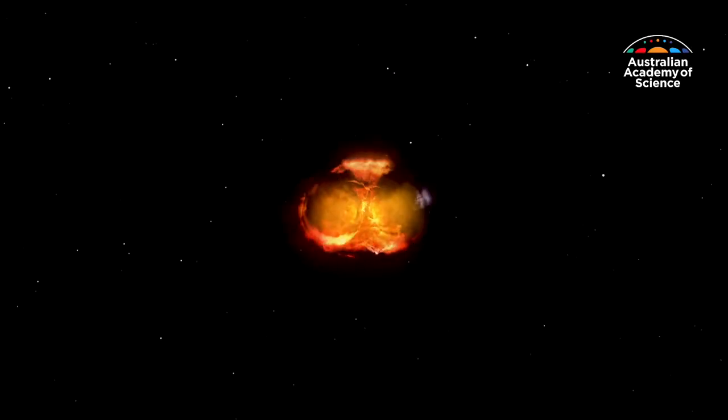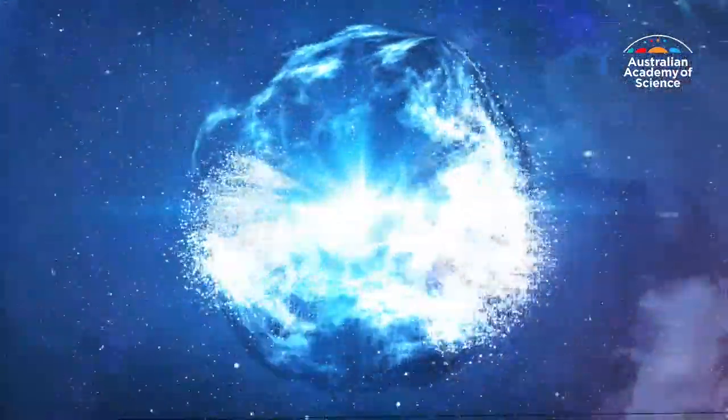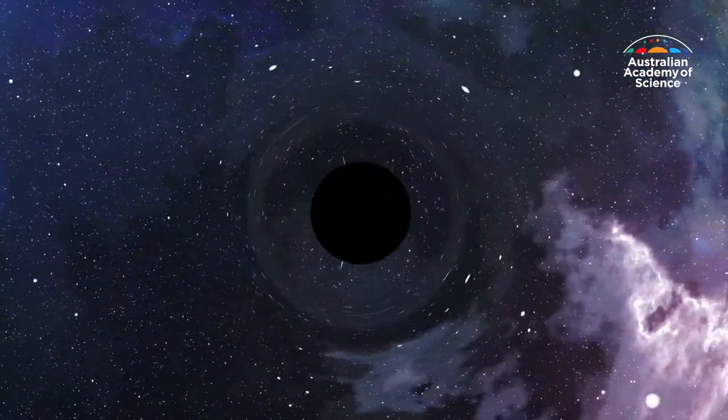And it explodes. This can have lasting effects. Supernovae with stars more than 10 times the size of our sun are so massive they can leave behind black holes.